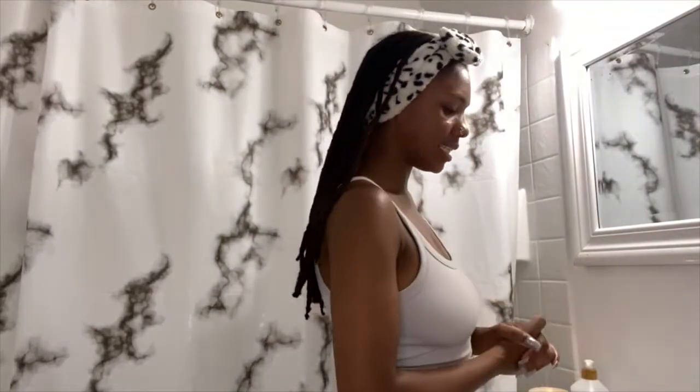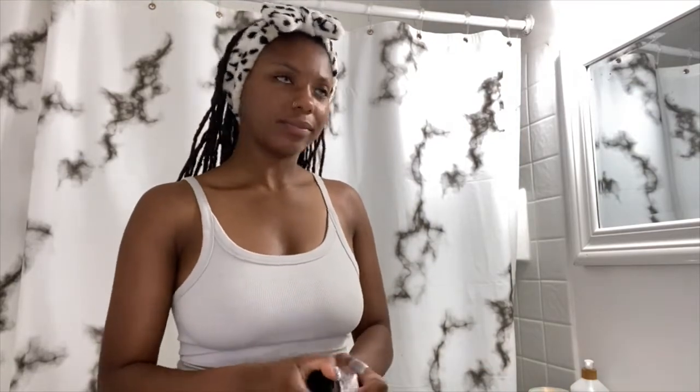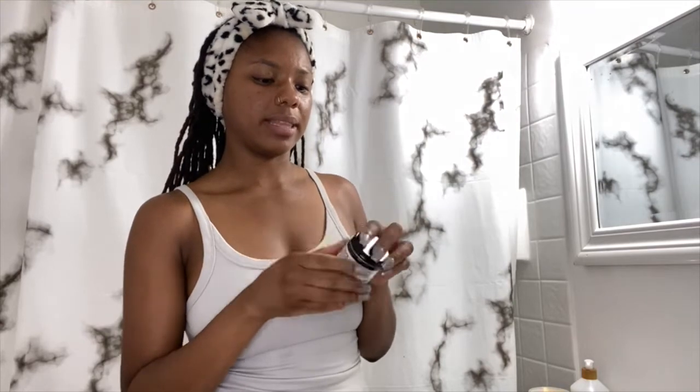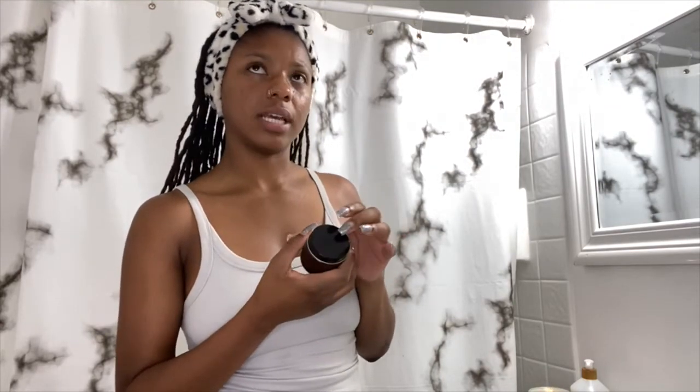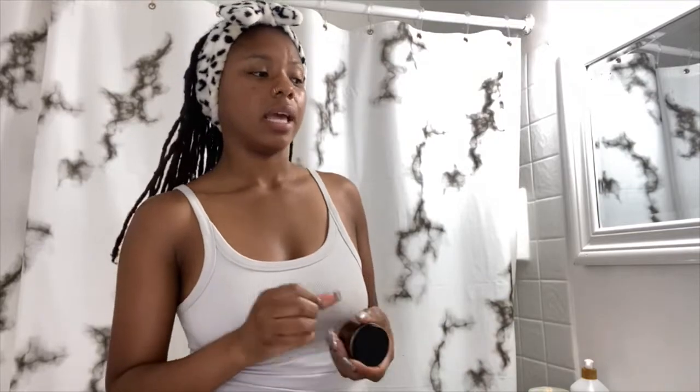After the first couple of steps I use the toner, but after I get to the moisturizer and the oil I stop because I feel like that's enough. I use the Mad Hippie Triple C Night Cream — it has three vitamin C's. It's inspired by Korean skincare. I only use this at night because it's so heavy, and I don't use retinol in the daytime either.